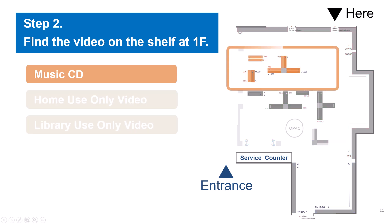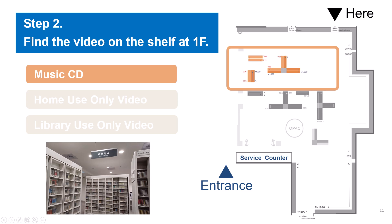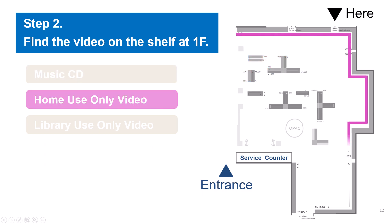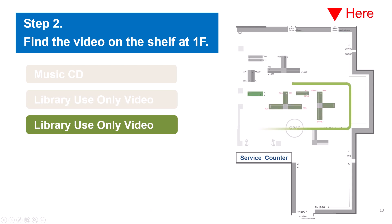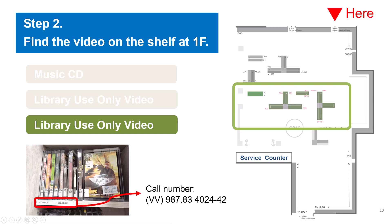The music CD collection is highlighted in orange, near the rehearsal room. The home use only video, highlighted in pink, is arranged along the wall and windows. The library use only video is in the middle of the digital media commons, highlighted in green. For example, the DVD's call number beginning with 987.83 is located over there, marked with a star sign.